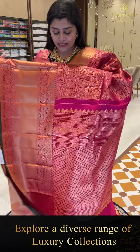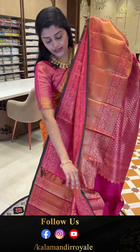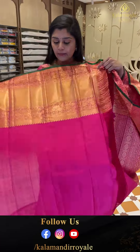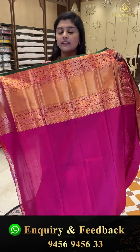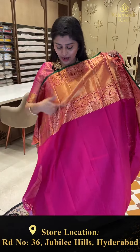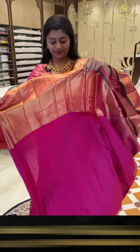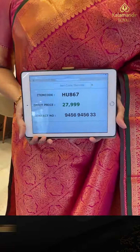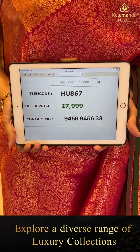Here is the pallu, complete in diamonds and zigzag lines in golden zari weave. Here is the blouse — plain blouse with very big borders. You can either use the grand border or simply use the small border. And here is the pricing: HU867 is the code, offer price 27,999 only.